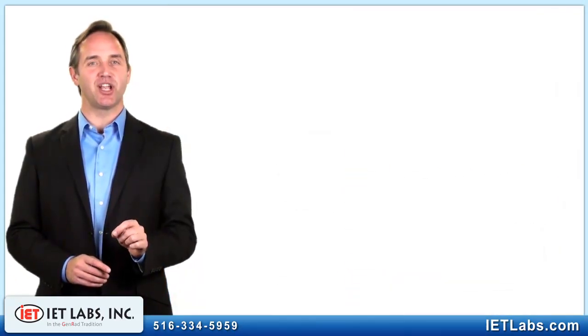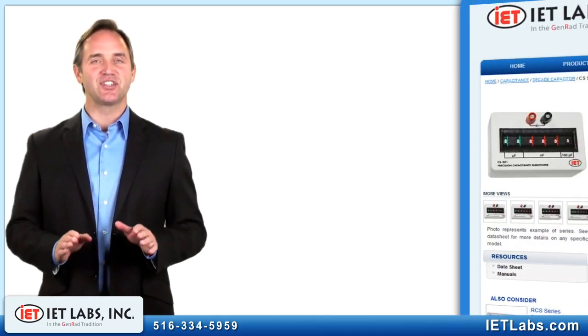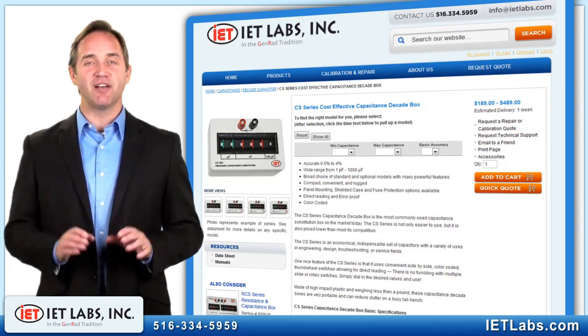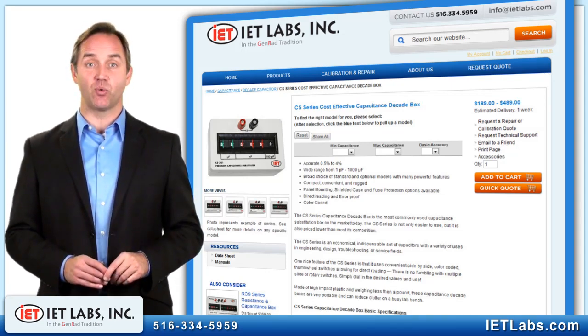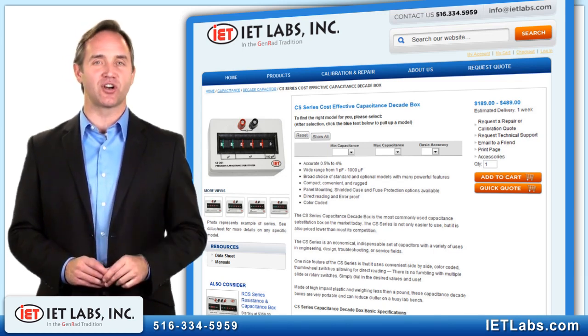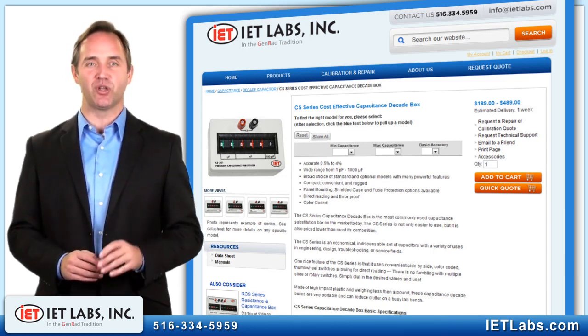Here is a thumbnail summary of what is available. The C-S series is the most cost-effective and the most popular. Available from 1 picofarad to 1,000 microfarads with accuracies ranging from 1% to 4%, these rugged units are controlled by easy-to-use thumbwheel switches.